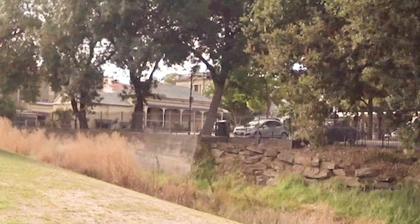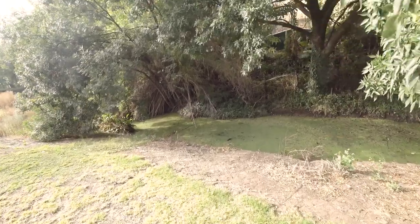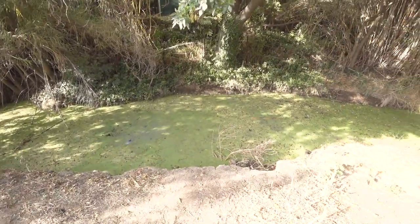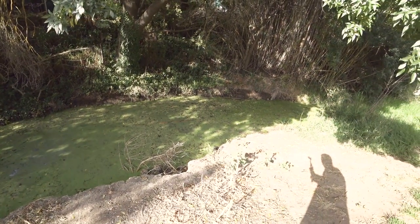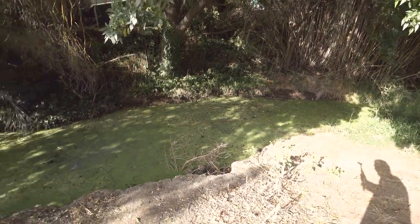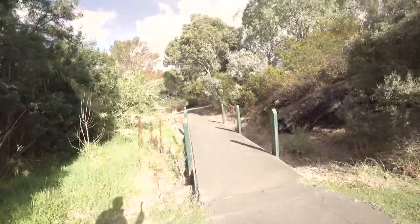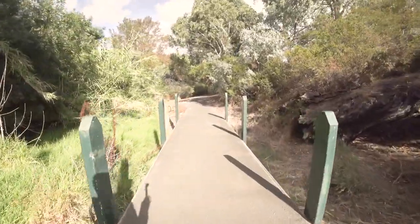I'm going to cross this bridge and see where we end up. This water is looking a bit stagnant though. Look at this - this is looking a bit rough. Wouldn't want to fall in that one. Not sure what that pole is in there - there's a crisscross pole. Can't even see any frogs there. This is as nature, walking down the back of the main street.